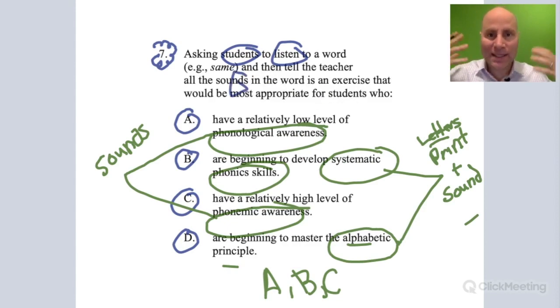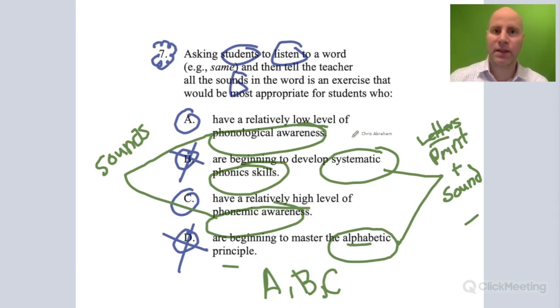In this activity, students are asked to listen to a word and tell the sounds they hear — it's about listening and talking about sounds. There's no print involved. Since there's no print, that means answer choices B and D are out — cross them out.